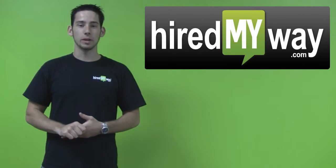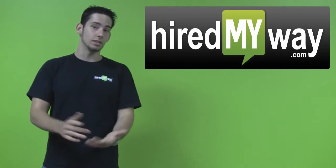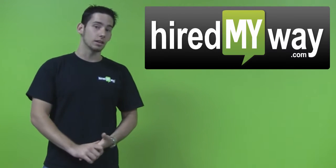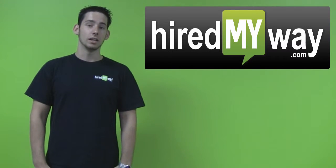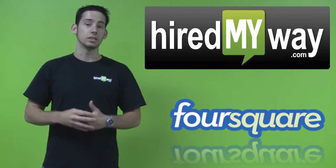Hi everyone, my name is Casey Kaplan from HiredMyWay.com. You might be noticing that this week my hair is a little bit shorter — that's because I got a haircut this last week, and when I did, I saved a dollar by checking in with Foursquare, which is a geolocation-based check-in game.